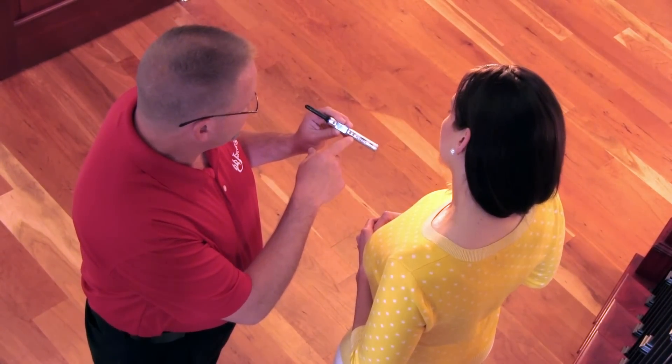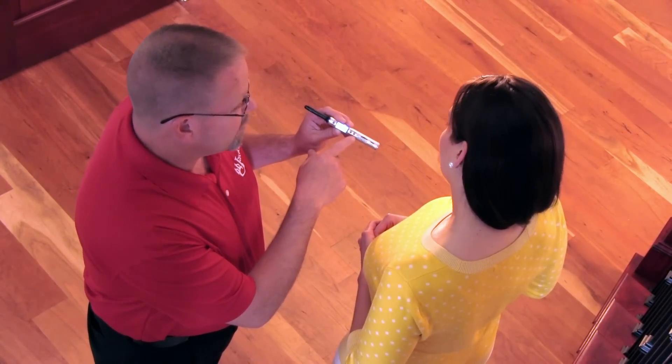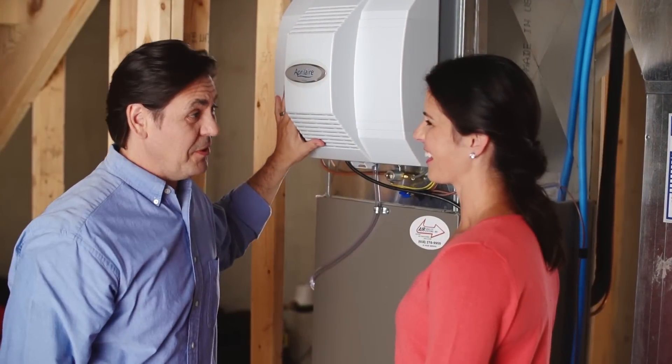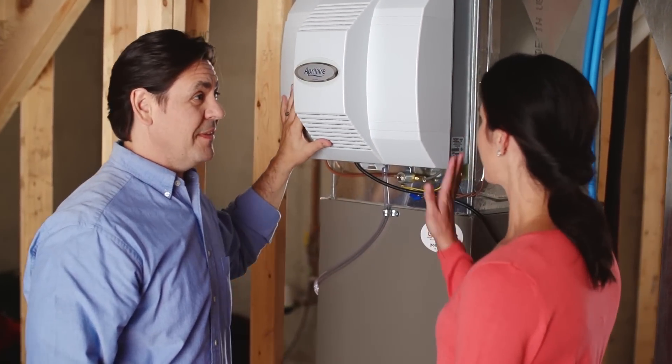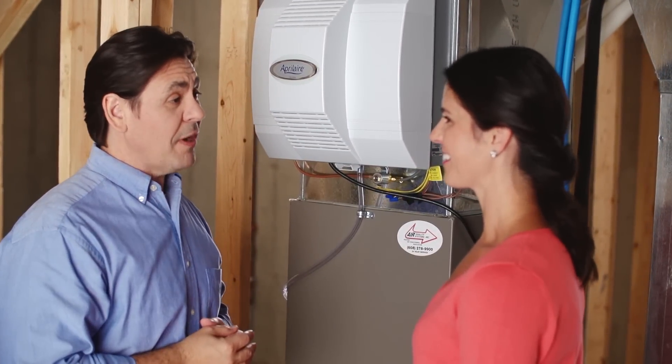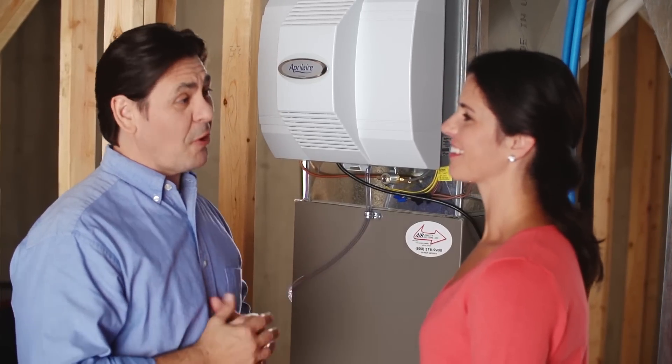In most homes, whole-home humidity control solutions are clearly the best way to manage relative humidity. Whole-home control automatically maintains the optimum relative humidity levels with minimal effort, preserving the floor and keeping your customers satisfied for years to come.